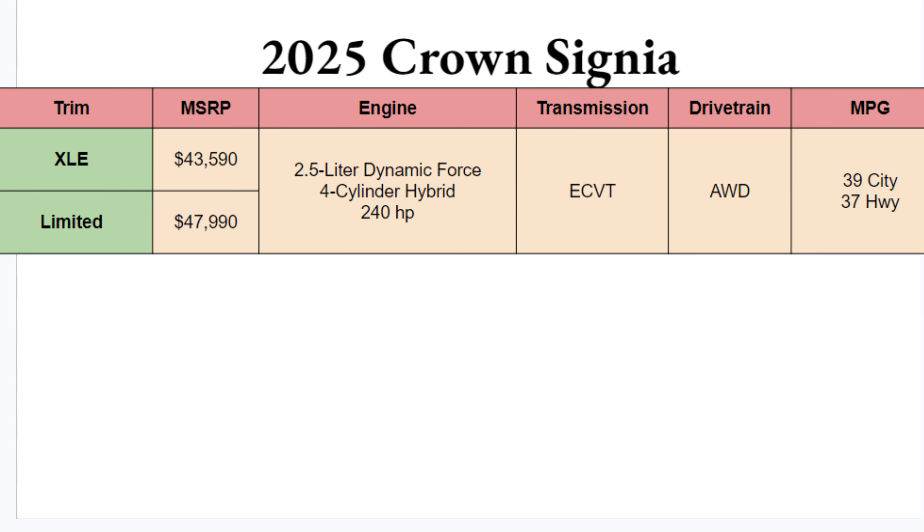Looking at MPGs, not too shabby at all. You have 39 in the city and 37 on the highway. Not bad for an SUV.